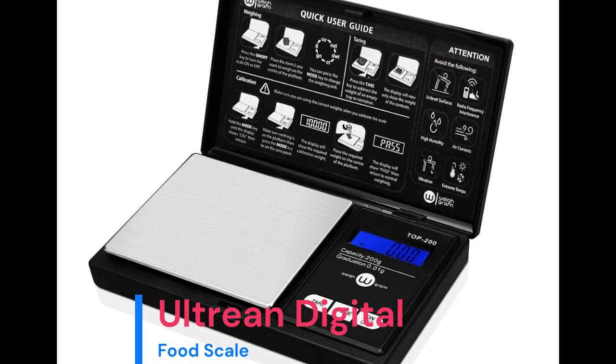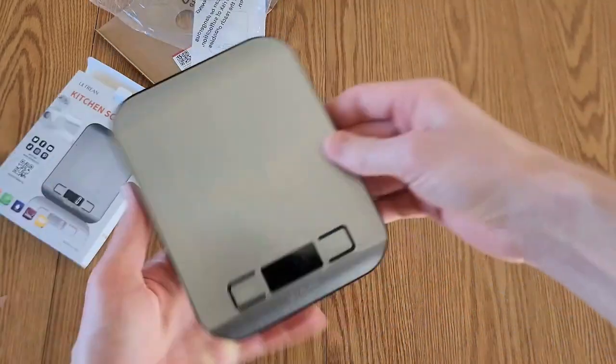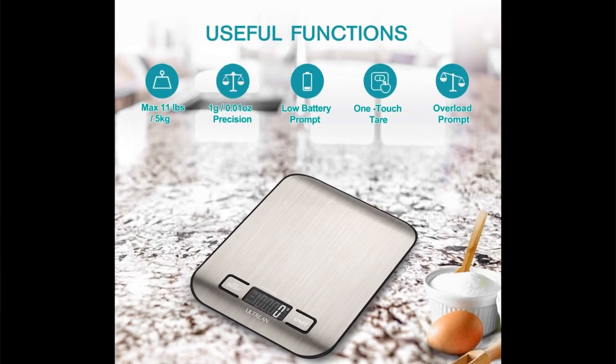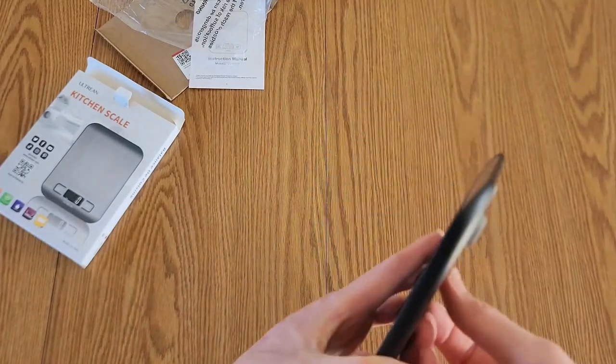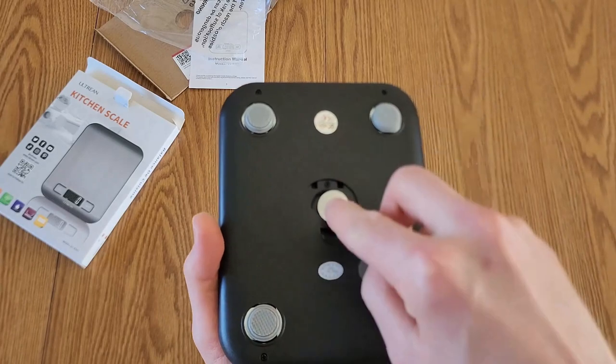Number 2: Ultrion Food Scale — Digital Kitchen Scale weighing in grams and ounces for baking, cooking, and meal prep. 6 units with tear function, 11 pounds, batteries included. Product specifications — Brand: Ultrion. Color: Silver. Recommended uses: Food. Special features: Tear function, Auto Shut-Off, Backlit Display. Display type: LCD.